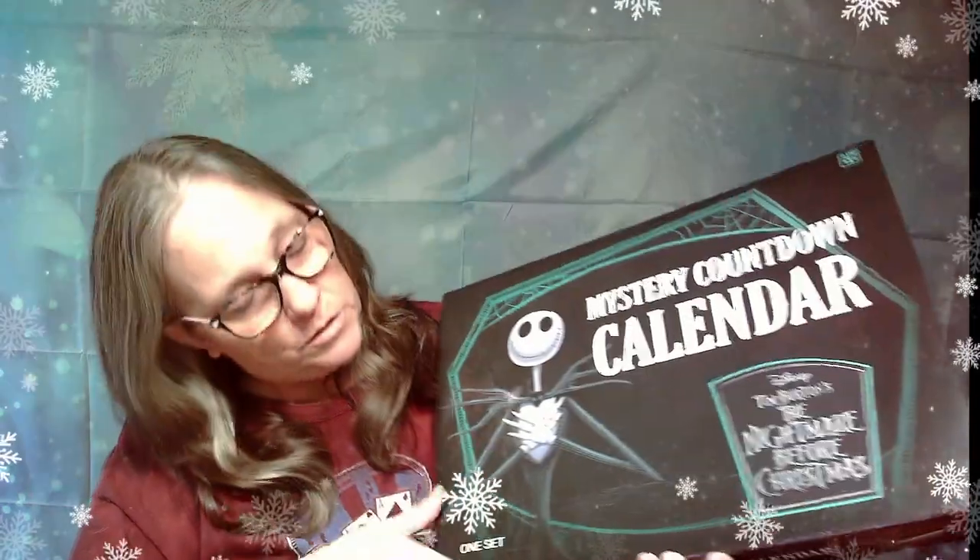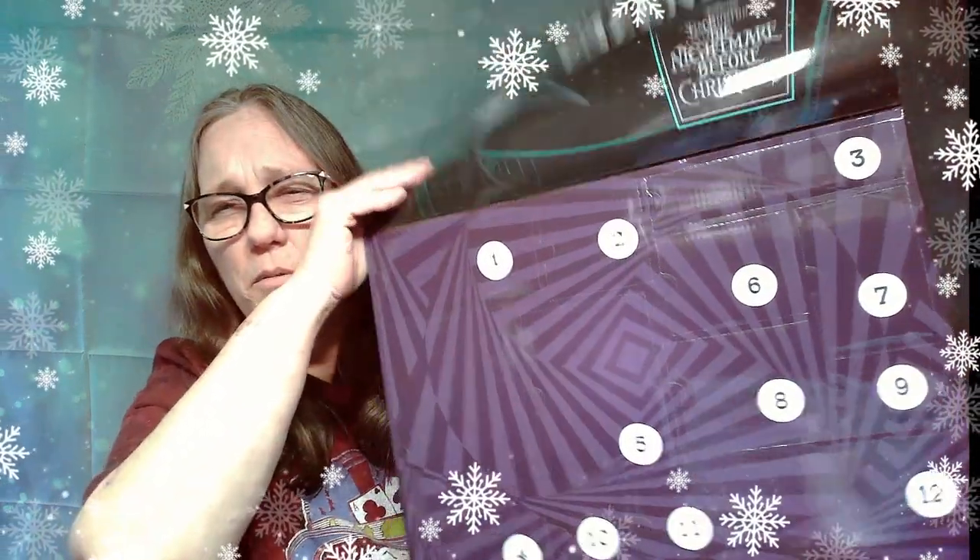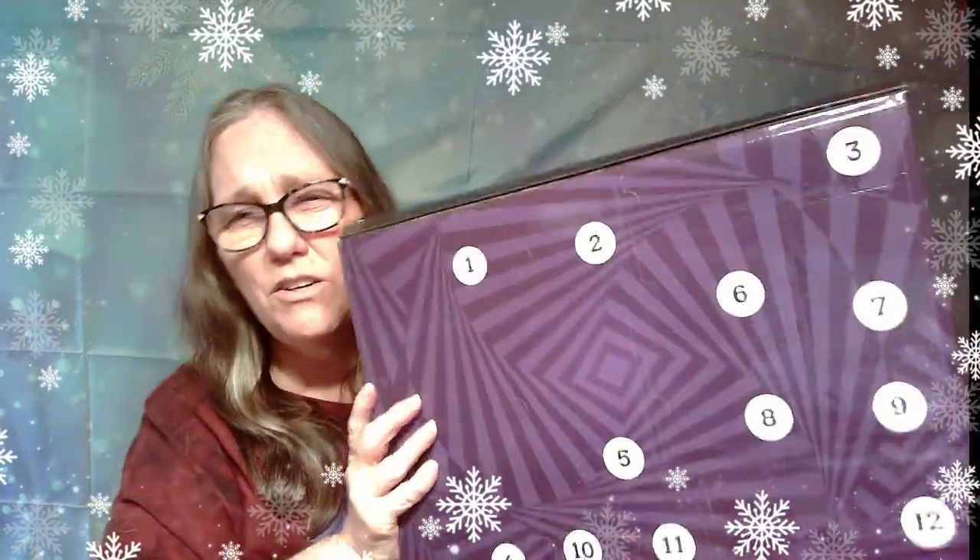So there are 12 items in here. We're going to break this up into three videos because I don't want the videos to be too long. So let's go ahead and start with number one. I have no clue what's in here — they don't show pictures or anything like that.